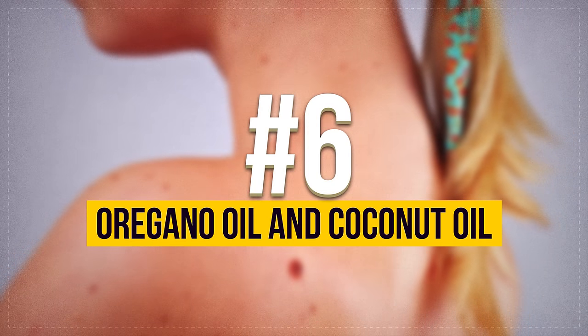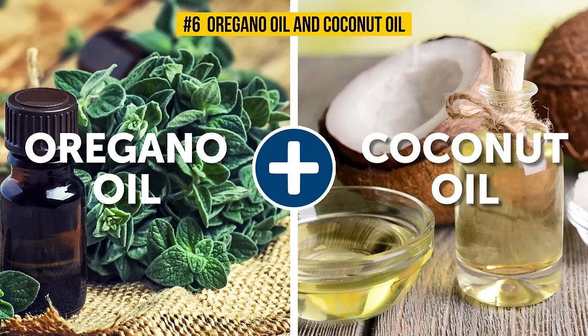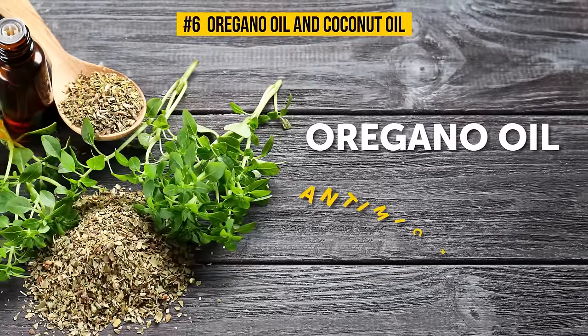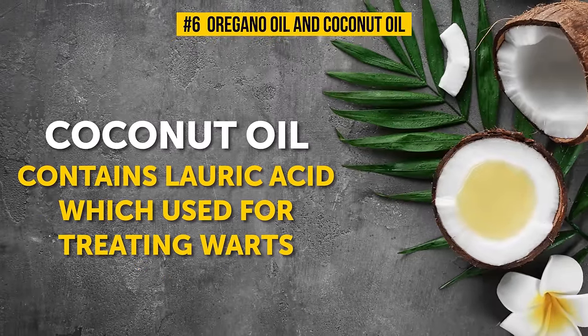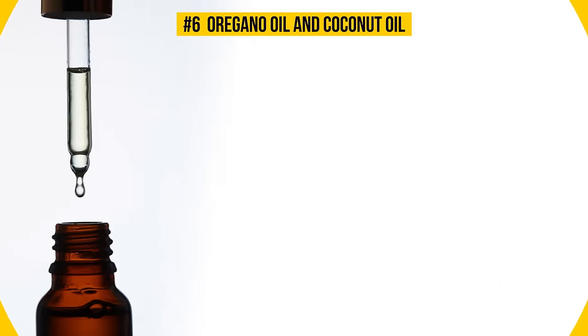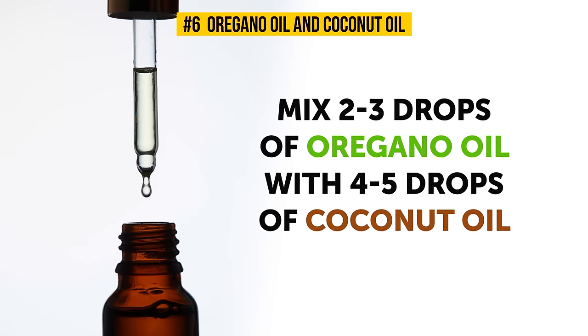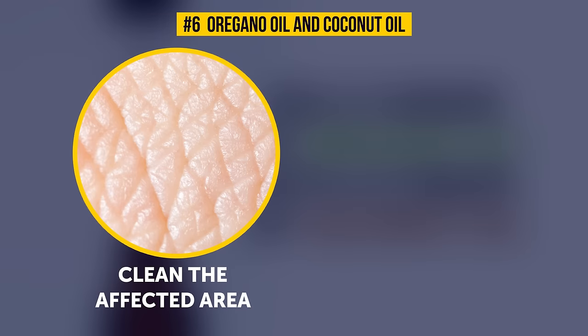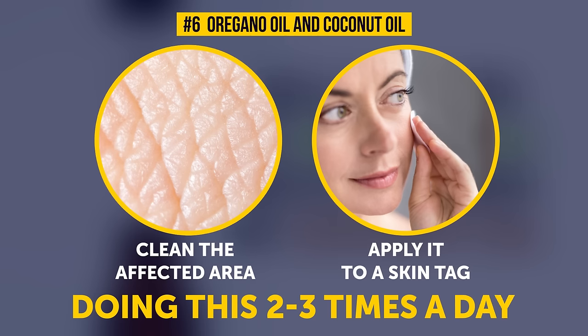Number 6: Oregano Oil and Coconut Oil. Oregano oil is a natural antimicrobial and anti-melanomic remedy. Coconut oil is packed with lauric acid, which is commonly used for treating warts thanks to its powerful antibacterial properties. When combined together, the two give unbeatable results. Just mix two to three drops of oregano oil with four to five drops of coconut oil, clean the affected area with warm water, then put the mixture on a cotton swab and apply it to the skin tag. Doing this two to three times a day will quickly make the skin tag become dark and dry until it falls off with ease.